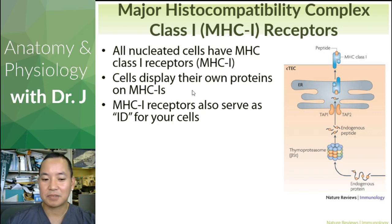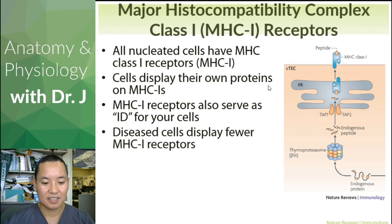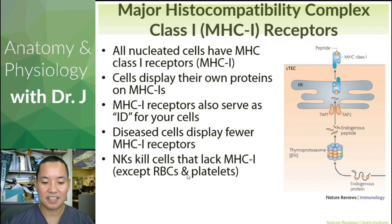MHC class 1 receptors — don't confuse them with MHCI (that's a Roman numeral 1). Disease cells display fewer MHC class 1 receptors because if a cell is infected by a virus, it can't make its own MHC class 1 proteins as efficiently. NK cells also kill cells that lack MHC class 1s — except red blood cells, which eject their nucleus. Red blood cells have other receptors and proteins that tell NK cells to stand down, but that's beyond the scope of this class.